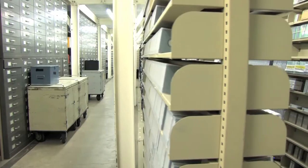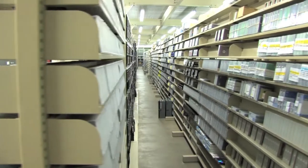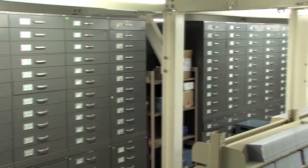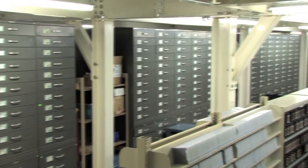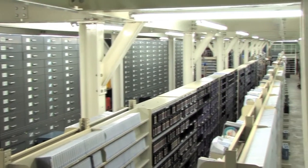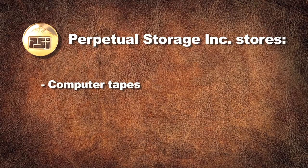These sensitive records are securely stored under precise temperature and humidity levels. A special air filtration process contributes to the pristine, long-term data storage environment.